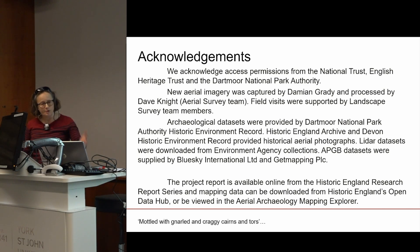Any project success is dependent on an extended family. We acknowledge permissions from our landowners, guardians, site managers, and the National Park Authority. New imagery was captured by Damien, processing by my colleague Dave, field visits by other team members, and data sets from different archives including the Historic England archives, Environment Agency LiDAR, other photography, and the local suppliers. The data and site report are all available online.